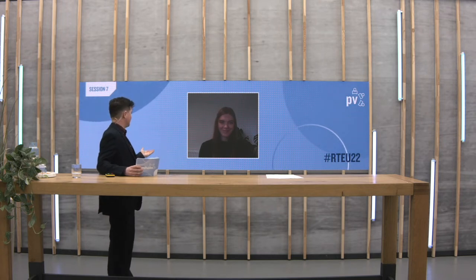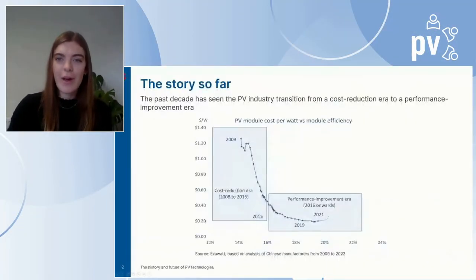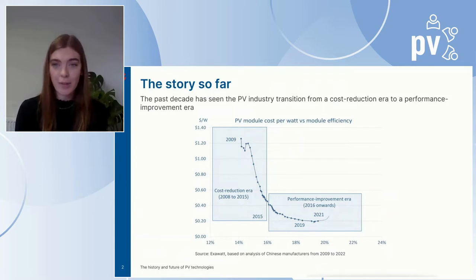How do you see this transition in technology playing out over the next few years? Over the past decade, the PV industry has transitioned from a cost reduction era to a performance improvement era. In the cost reduction era, which lasted up until around 2015, the cost of modules fell sharply but efficiency didn't increase by much. This cost reduction was driven mostly by decreases in the cost of materials.